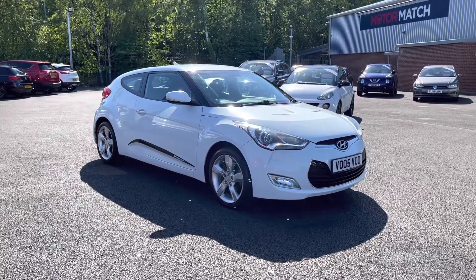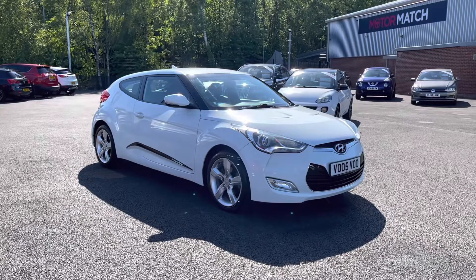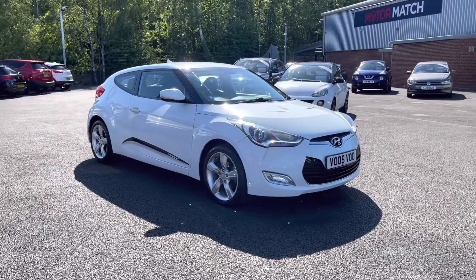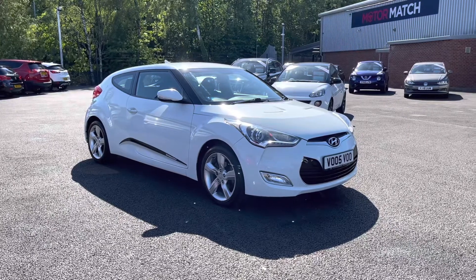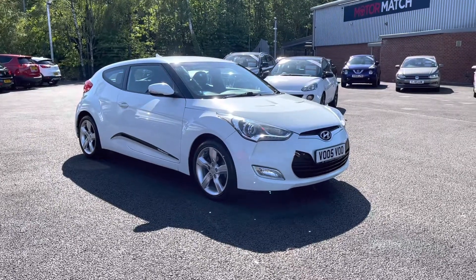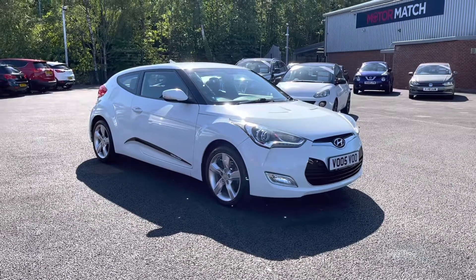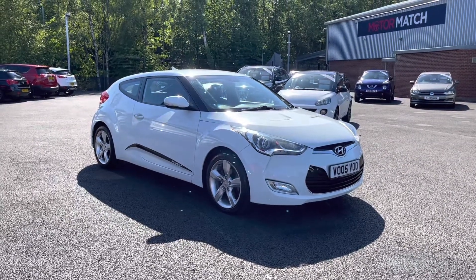This vehicle does come with our Motor Match Promise — a 30-day and 1,000-mile warranty. We do also offer a 3-year RAC warranty as well. We do have some brilliant finance packages available that we can tailor to your exact needs. Please note all our cars come with a £150 admin fee — this does cover the privacy check. Thank you again for watching. I hope you enjoyed and keep your eyes peeled for our latest stock, uploaded weekly.